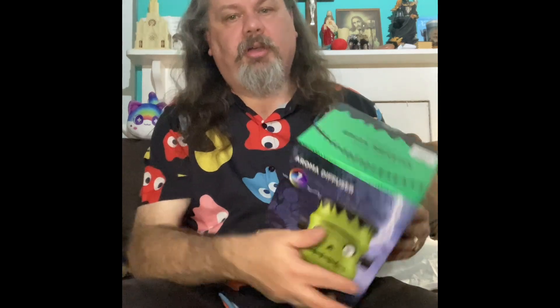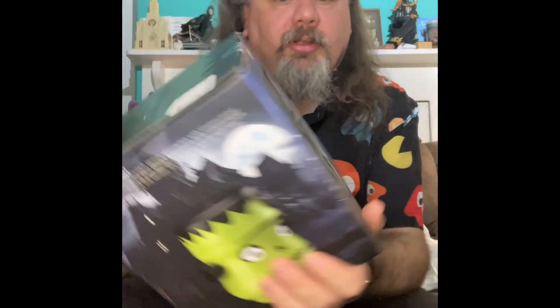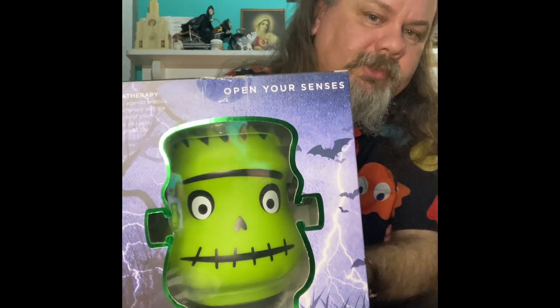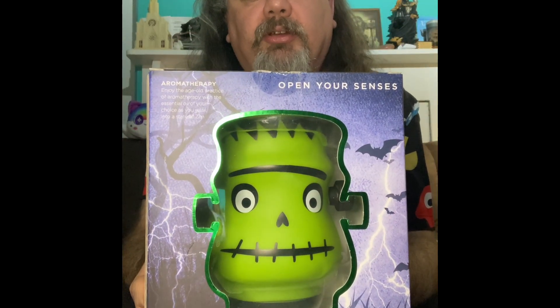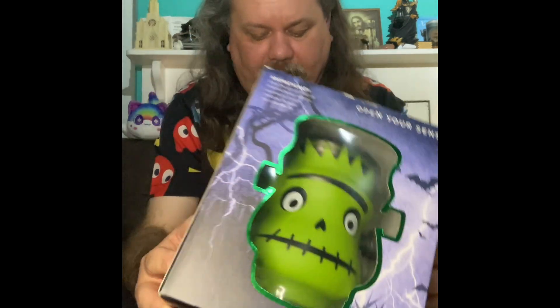Now getting down to the big stuff. As I've said multiple times I like Frankenstein, and this isn't Frankenstein — it is a green monster who happens to look just like Frankenstein. How about that? I'm going to actually unbox this in another video and turn it on and see what it's like, so we'll save that for that one.